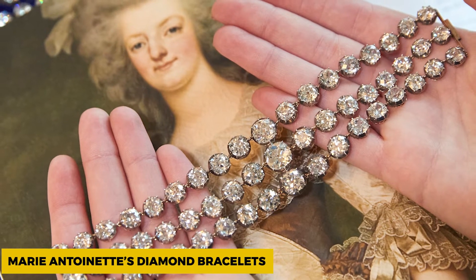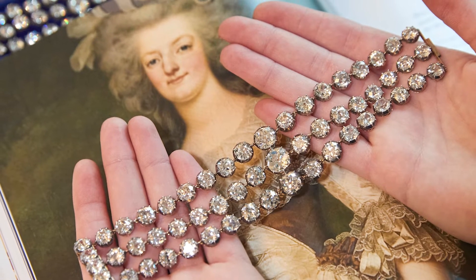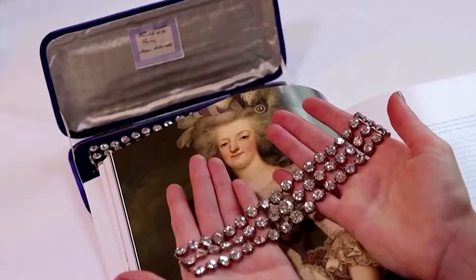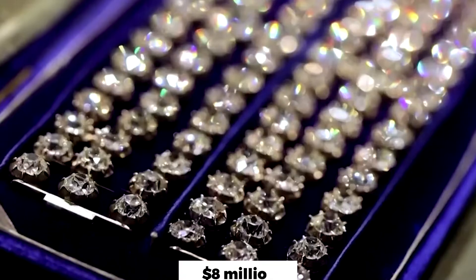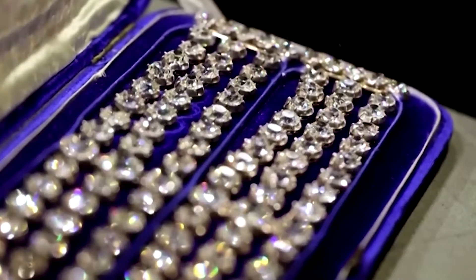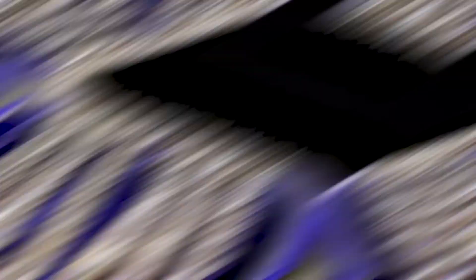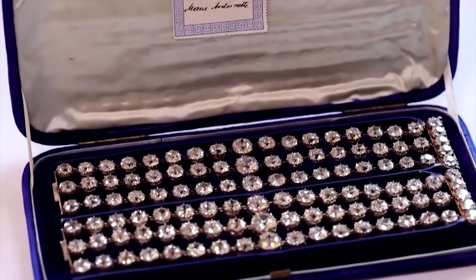Marie Antoinette's Diamond Bracelet. A little fun fact: Marie Antoinette was the last queen of France, who became very unpopular by the end of her reign, but who remained popular as the pair of diamond bracelets she owned was sold for a total of more than $8 million — $4 million per piece. This pair is historically significant as it belonged to the queen. They were auctioned after the queen's death and were sold in 2021.